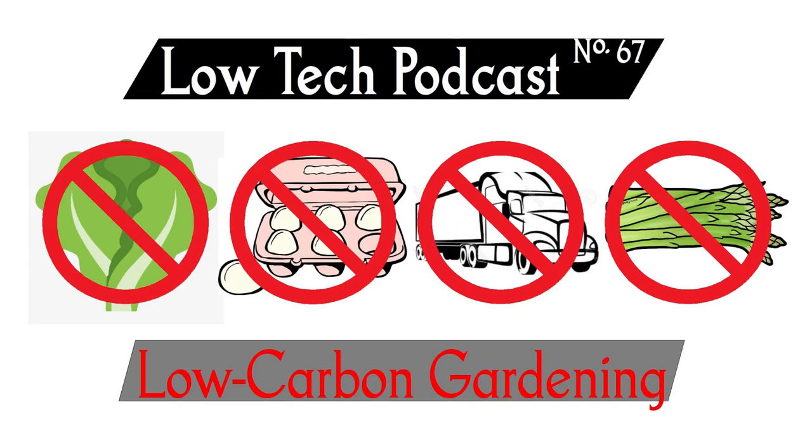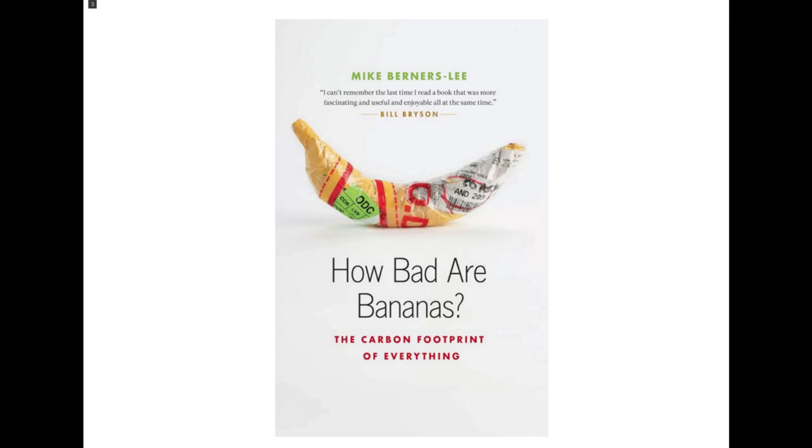Today we're going to be talking about carbon emissions, growing food, and how that works into the future. I focus on carbon emissions as a shorthand for the use of fossil fuels in our food system. There's a shocking amount of fossil fuels used for our everyday food that we buy at the grocery store. We're going to have to convert our entire food system to run without fossil fuels, so by pinpointing foods that emit a lot of carbon, we're pinpointing foods that need to change the most.